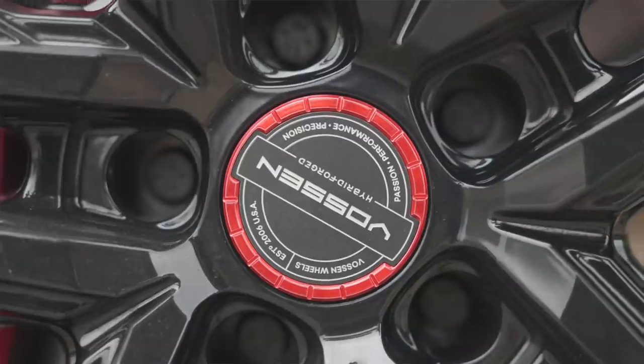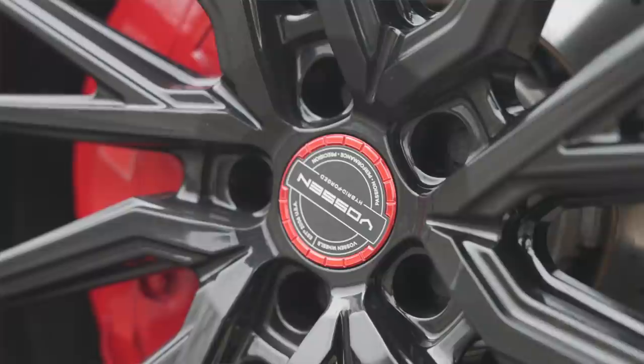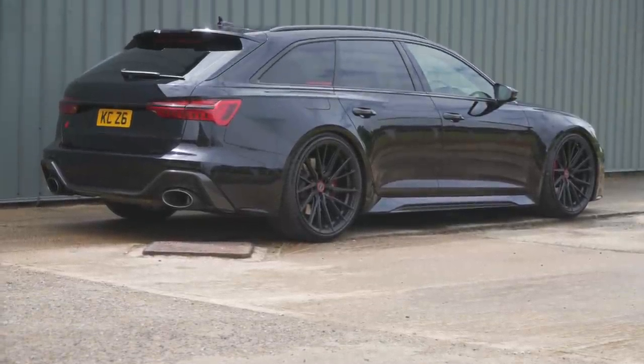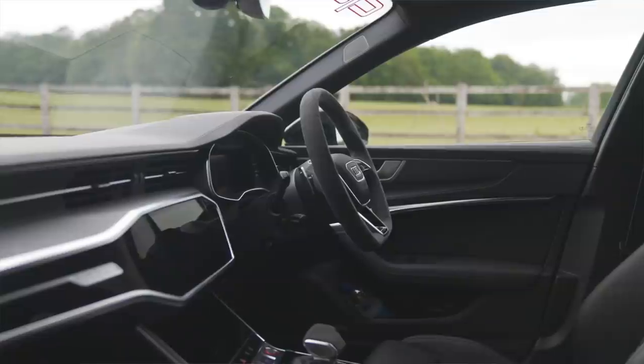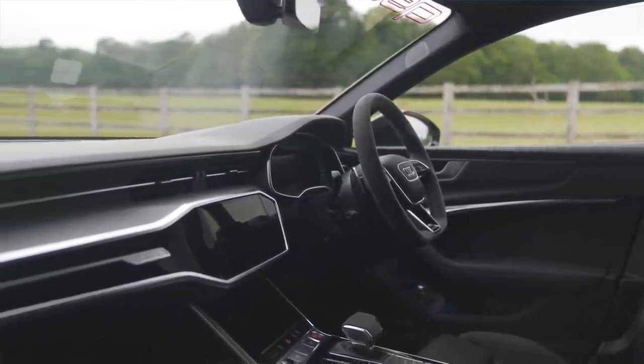In a typical big heavy Audi like this with all the weight over the front, around corners you can feel the nose pushing — a bit of understeer. But just as you start to feel the understeer, the rear just brings it all back around. It does look like a big car — what's the weight on this? Around 2000 kilos — around two tons — but it doesn't feel it with the four-wheel steer. Parking is easy as well.